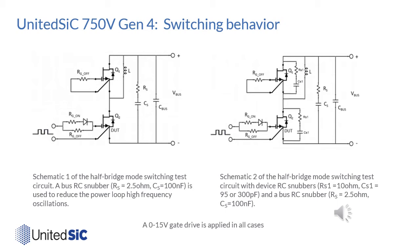The datasheets contain extensive information on switching behavior and switching losses, with data on both half-bridge mode and chopper mode switching. Here we look at half-bridge switching in two circuit types: one using just RG to control the device, and the other where an RC snubber (RS1, CS1) is applied across each device. All switching is done with a 0 to 15 volt gate drive, and in both cases an RC snubber across the bus helps damp ringing at the phase node.